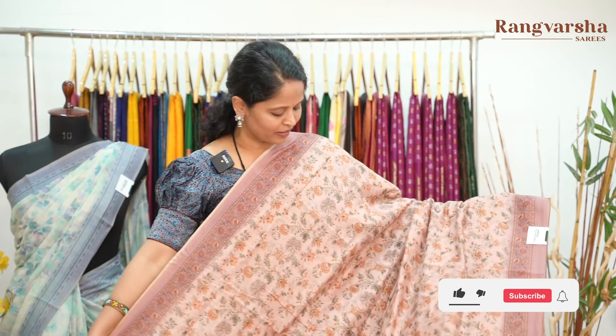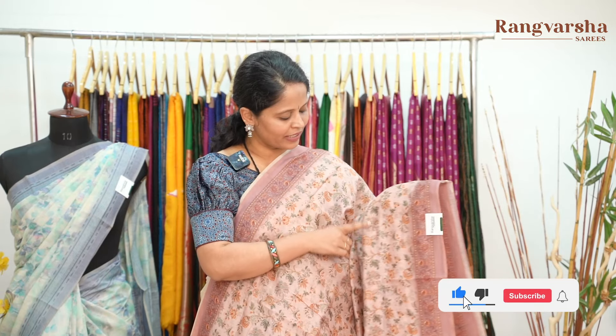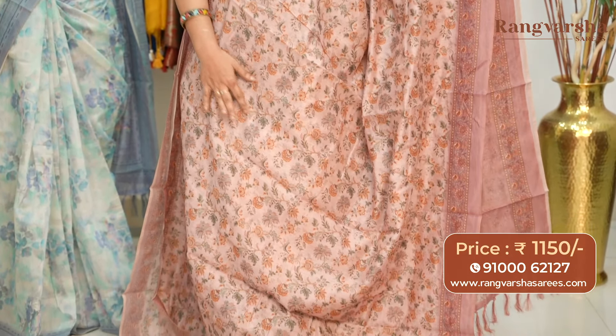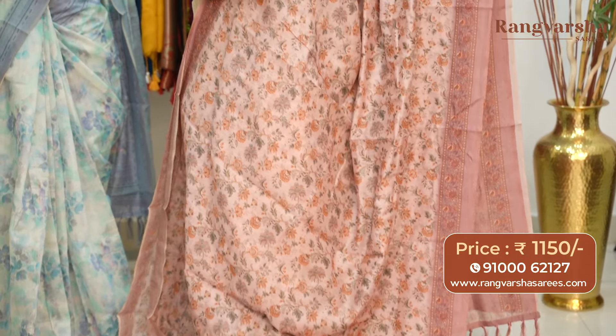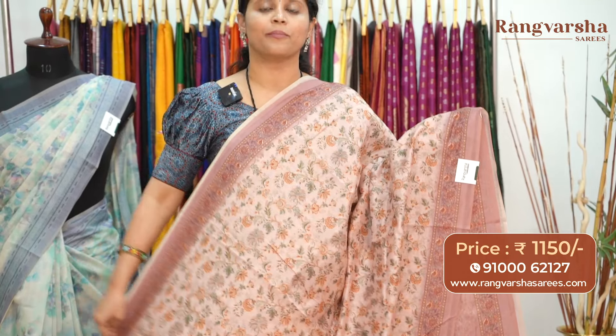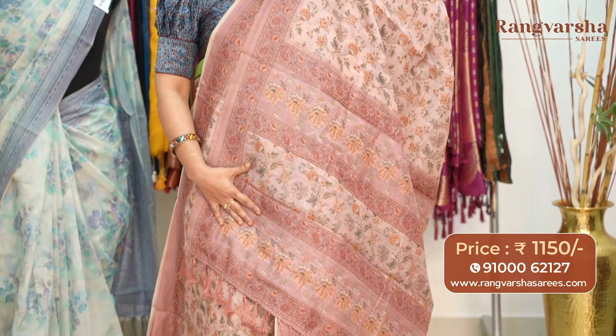A peach color floral printed chanderi saree. Light peach base with bottle green, orange, and red color combination floral printed motifs — very closely spaced prints. The border has a similar pattern printed border in dark onion pink shade. The pallu also comes with a similar color combination printed pallu. The saree comes with a self-floral printed blouse. Priced at $11.50 with free shipping.